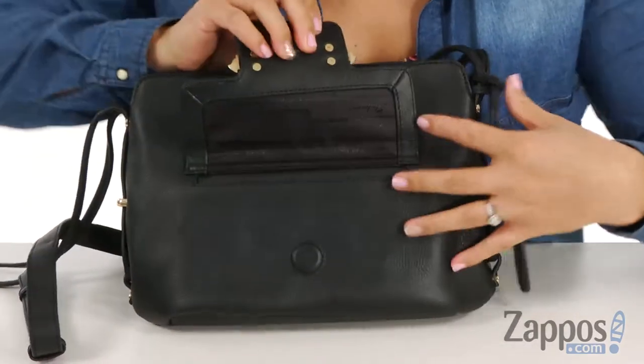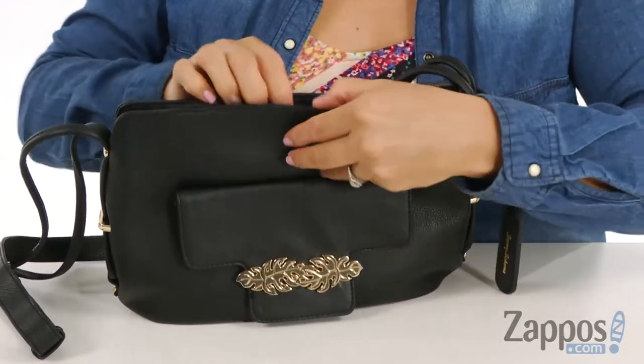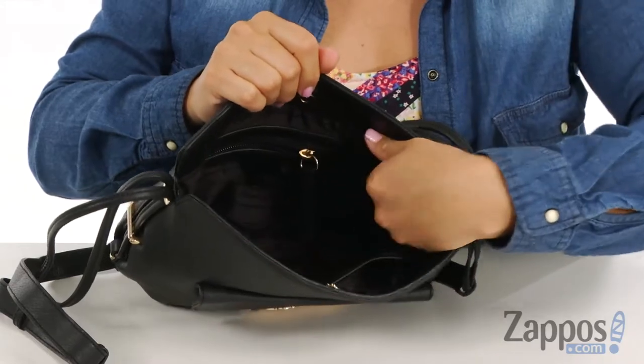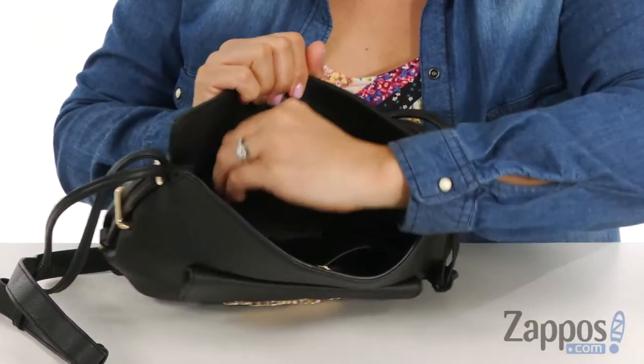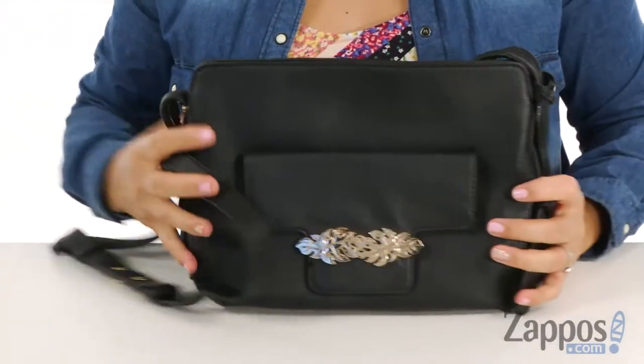When you open it up there is a magnetic closure and enough space to put your cell phone. At the top there is another magnetic snap closure to the main compartment with lots of space inside. There are two slip pockets on the back wall, and on the other back wall there is a zipper to keep your chains nice and safe. There is also an adjustable shoulder strap.